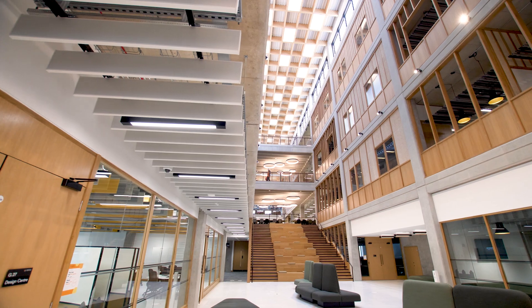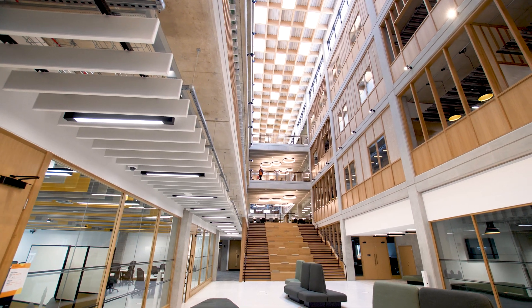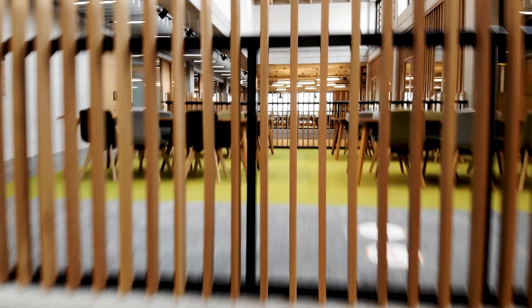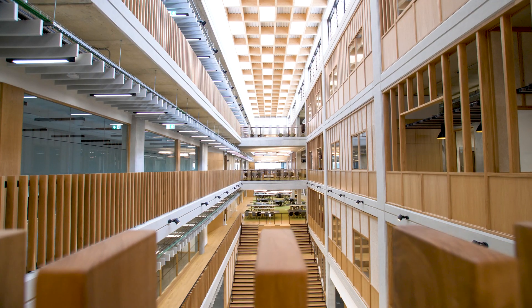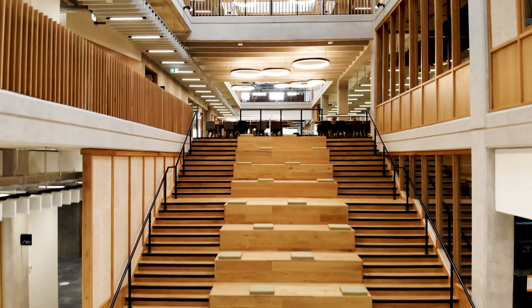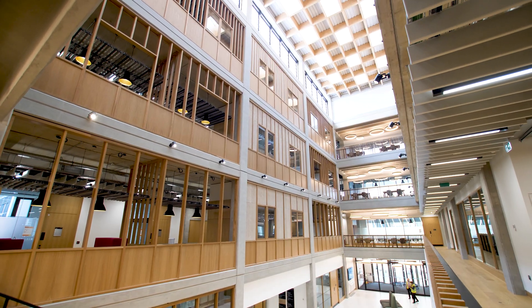The facility's design was curated specifically with agile and collaborative working between academics, researchers, students and staff in mind. An imposing structure, the state-of-the-art 12,000 square metre facility spans five floors and features two double-height atriums.